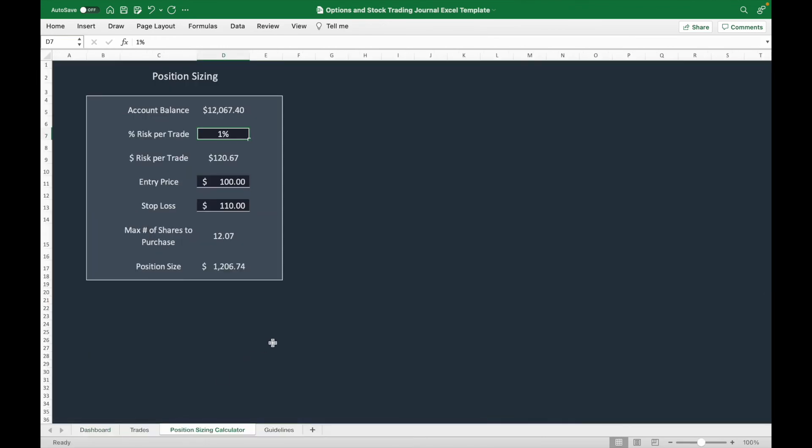Another feature is position sizing. If you are willing to lose one percent of your trading account, it will show you how many shares to purchase and the position size you can take.